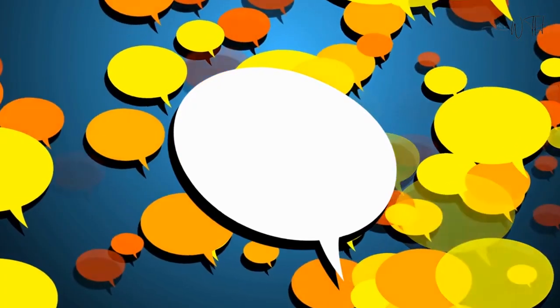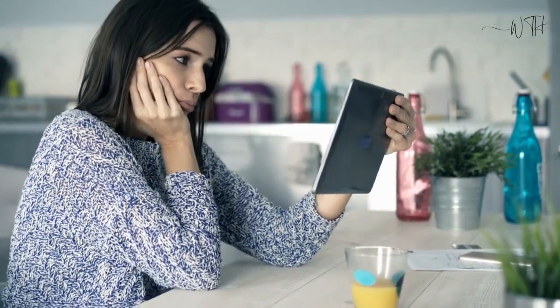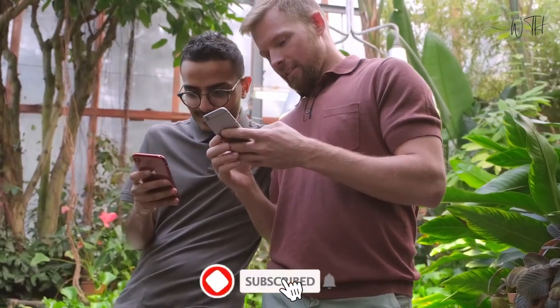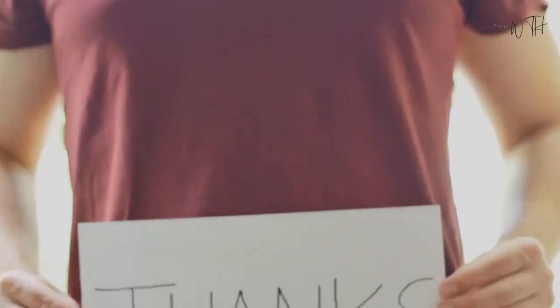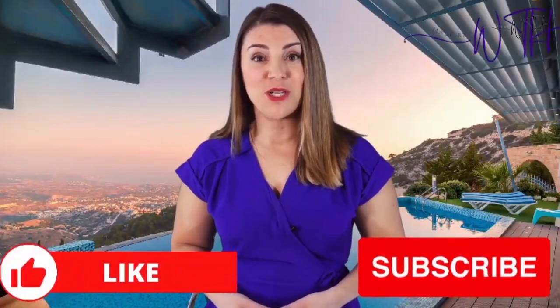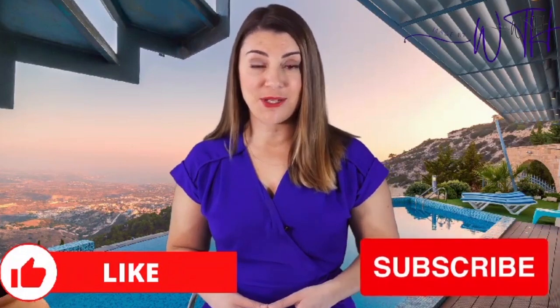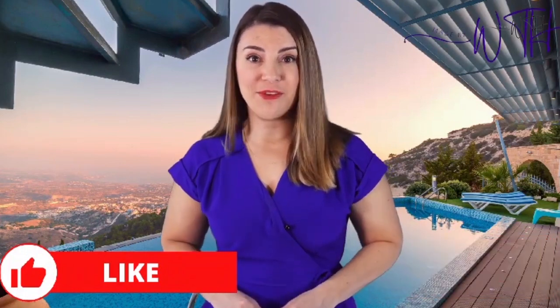What do you think of our video? Let us know in the comment section below. If you enjoyed this video, be sure to hit that subscribe button. Thanks for watching the WTH channel!